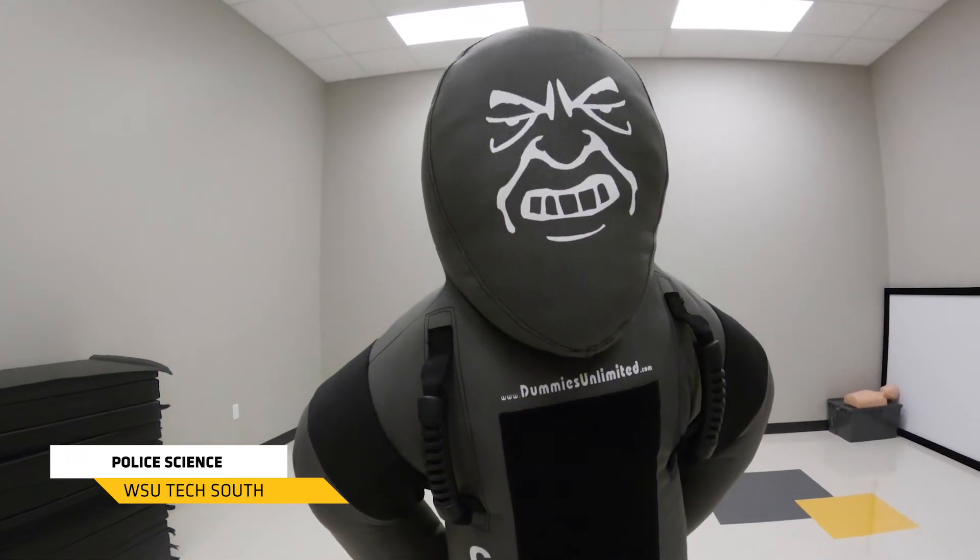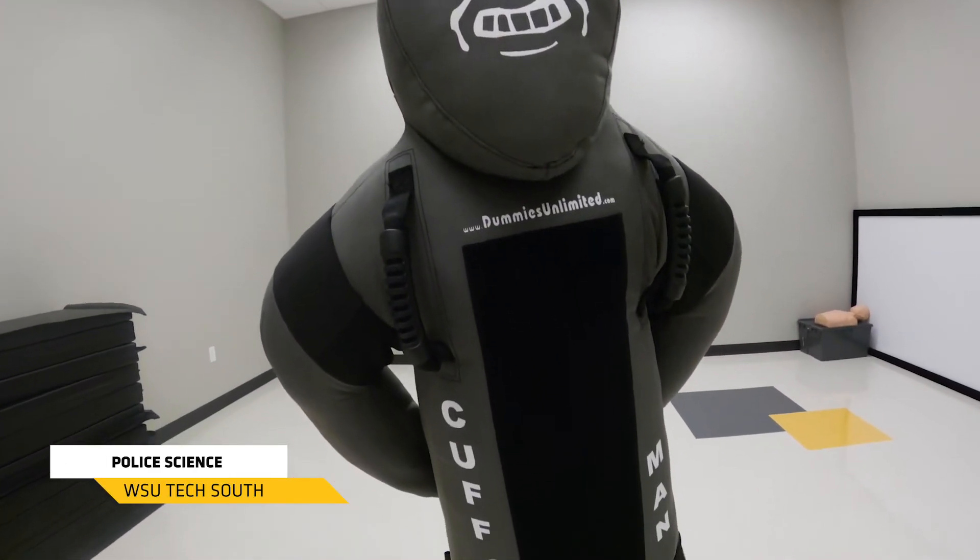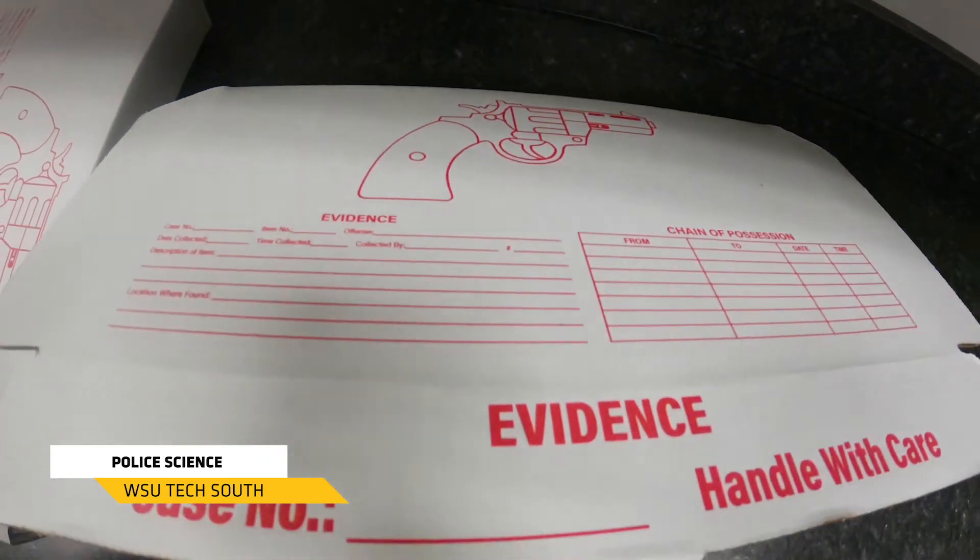We also have a combatives room where we're going to teach students how to get hands-on with suspects, and then we have a spatter room where we're going to look at different scenarios and learn how to read evidence, blood trails, and things of that nature.